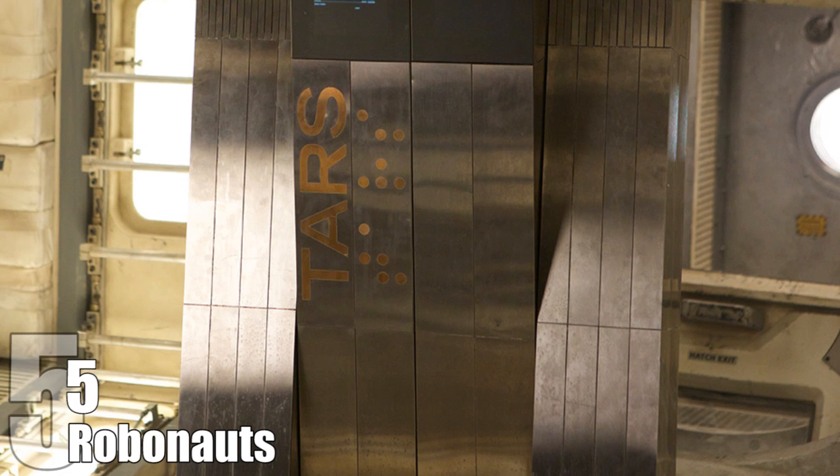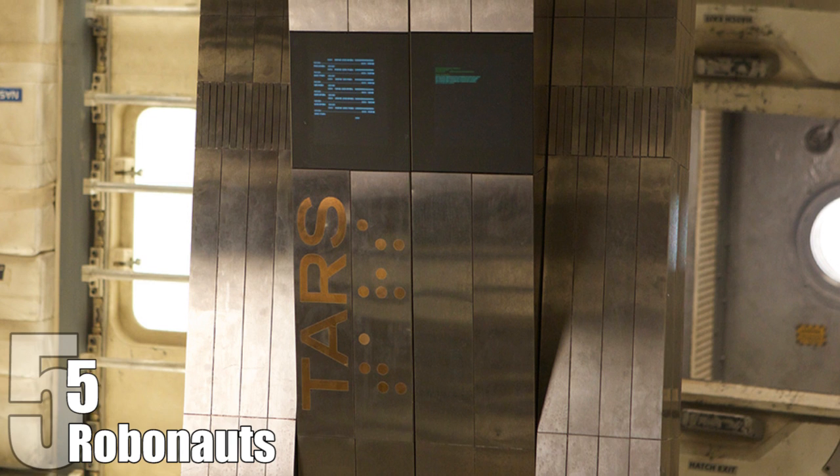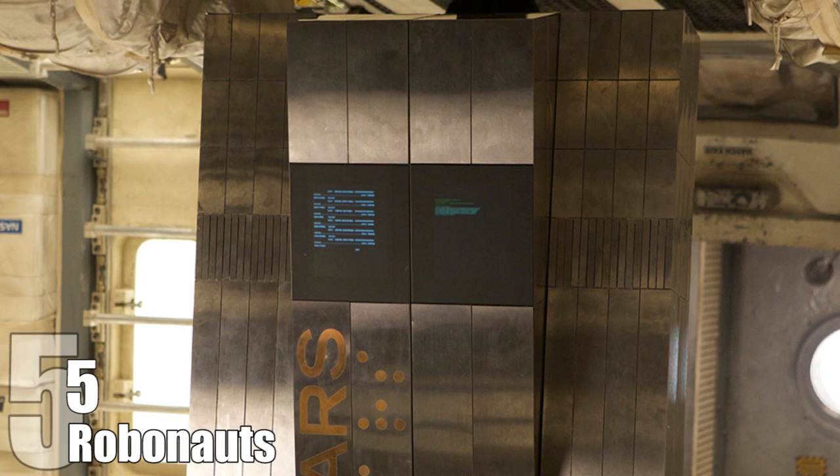For fans of the movie Interstellar hoping for TARS or CASE-like robots, these Robonauts don't share many similarities. Experts say that these robots should be more dexterous and have a squishy exterior.